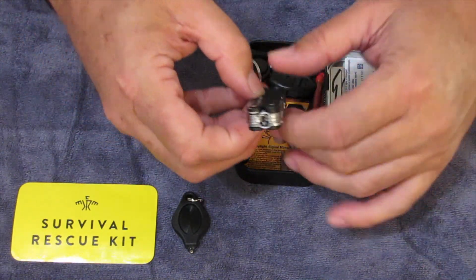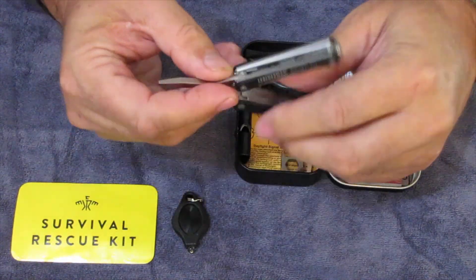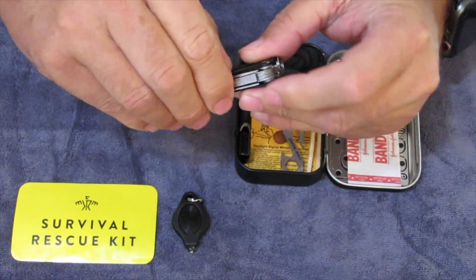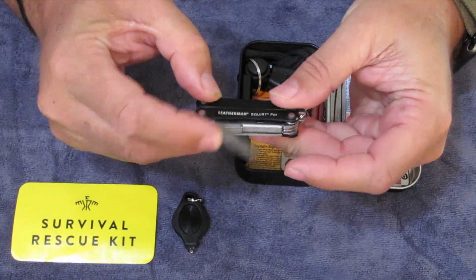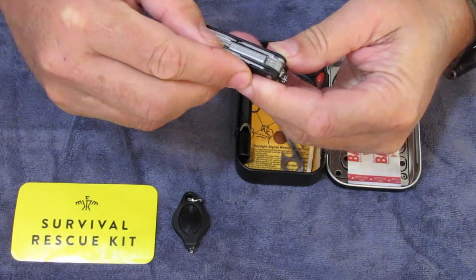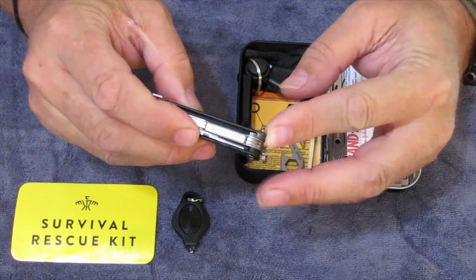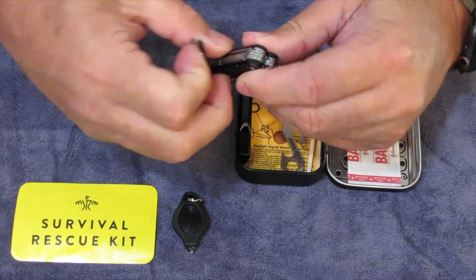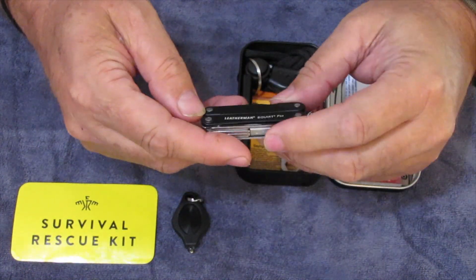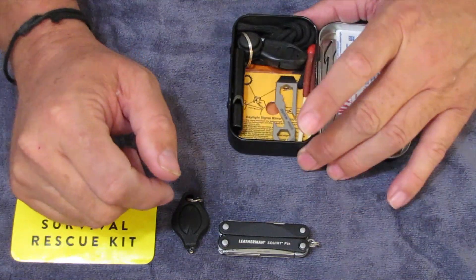Next, this is something I haven't gotten in a subscription box — that is the Leatherman Squirt. Here are the pliers, and then on the outside while it's closed up, you have a blade, a file with two different grits, a screwdriver cap lifter, a small screwdriver that works as both standard and Phillips, and a pair of scissors. And of course a key ring there. So this is the Leatherman Squirt — very, very nice little one to have. I have a few of the smaller Leathermans.